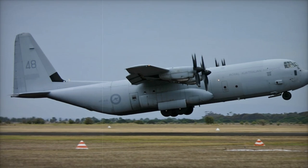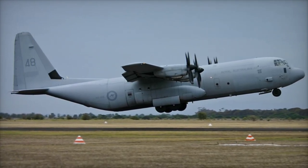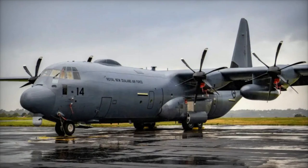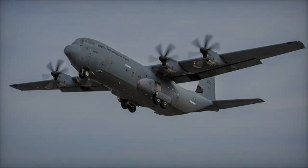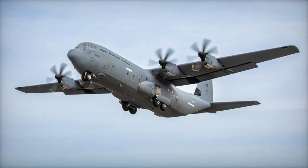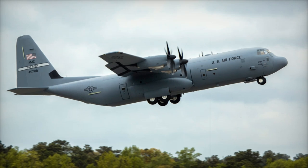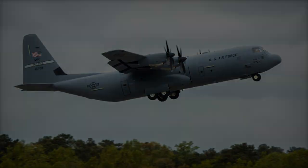This simulator will enable RNZAF crews to seamlessly transition to the new aircraft, enhancing their readiness for diverse missions. The fleet upgrade aligns with the Defense Capability Plan 2019, which prioritized replacing the aging Hercules fleet to ensure operational continuity. The new aircraft are designed for tactical airlift missions, including humanitarian assistance, disaster response, and defense operations. The first deliveries also included spare parts, engines, and support equipment to enhance operational readiness.